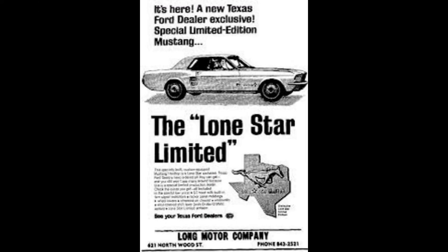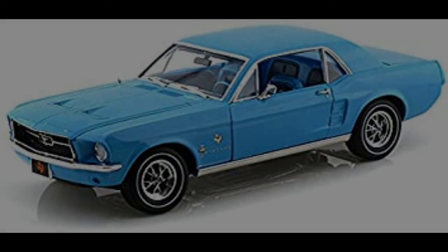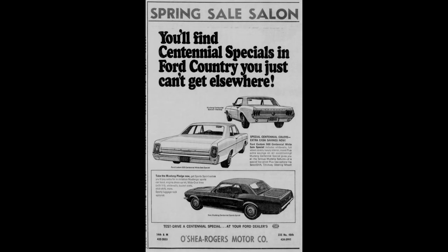Further south, the Lone Star Limited Mustang was a Texas-only edition that included the sports sprint equipment plus special Blue Bonnet blue paint, a Texas-shaped brass fender badge, and two-toned deluxe blue interiors. Advertising indicated that there were only to be 700 built; however, a mere 175 were actually delivered. Nebraska area dealers used this year to cross-promote the state's centennial observance by offering a centennial sports sprint special. Based on the sports sprint model, it also added a special Nebraska centennial medallion.